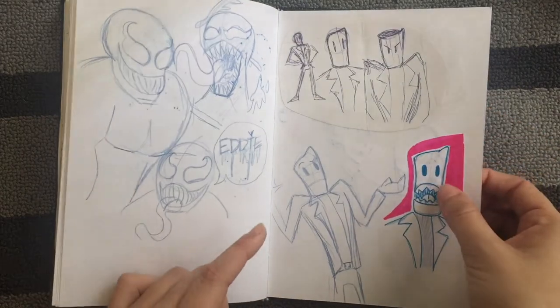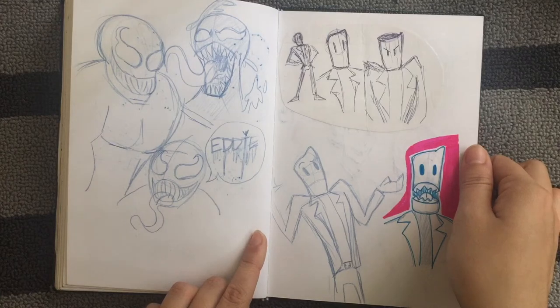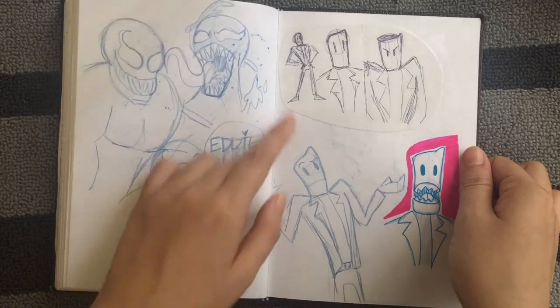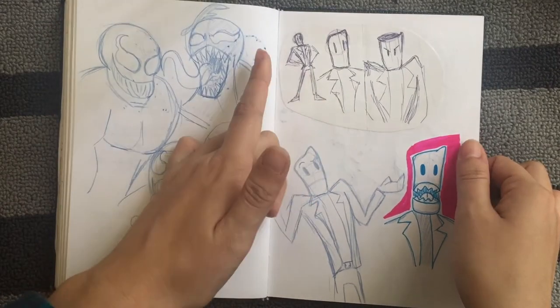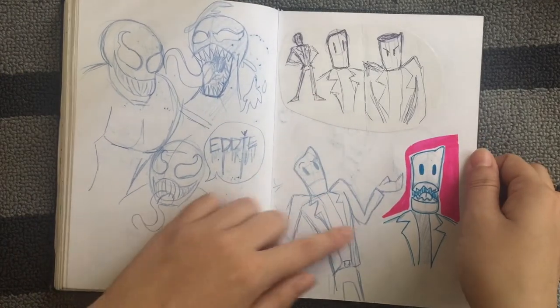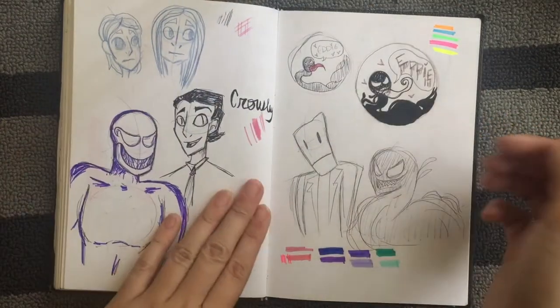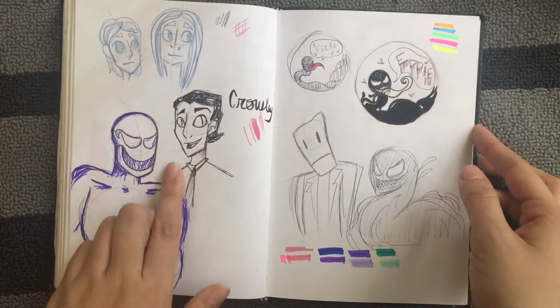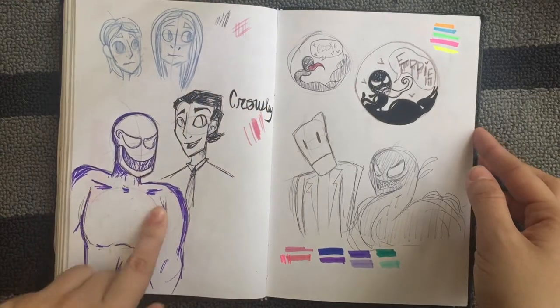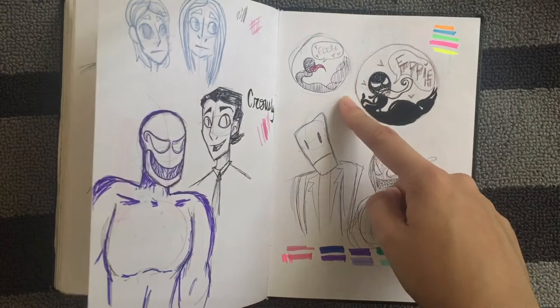I forgot about this dude — I have no idea what he is, who he is, or why he exists, but I doodled him on receipt tape. I don't know why I like him — I should draw him again. Good Omens is coming out this year on Amazon Prime, by the way — so excited. There's my button; I was kind of figuring out a design for that.